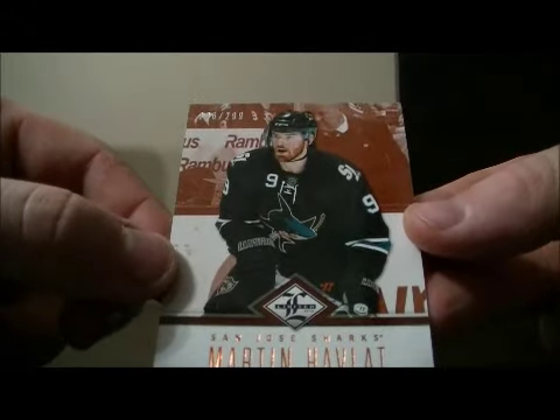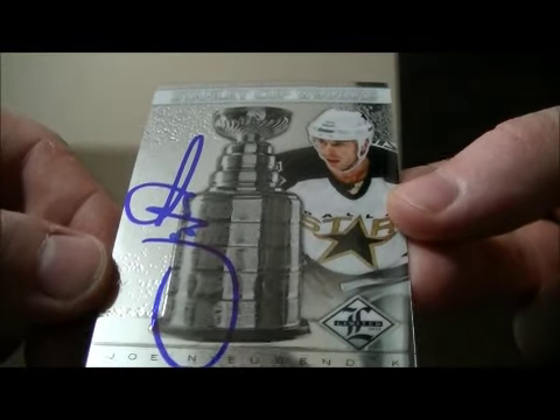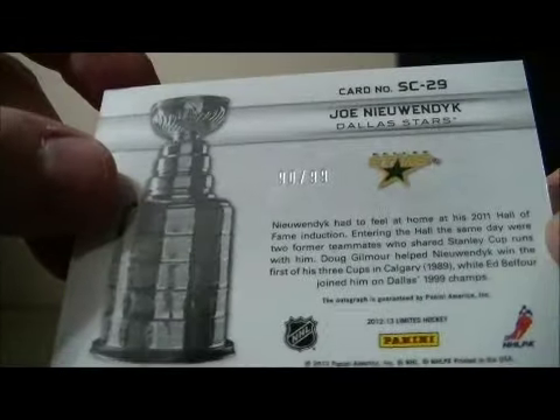I'll start out with a base card for the Sharks — that's Martin Havlat, 236 out of 299. And a nice hit for the Stars is a Stanley Cup Winners Autograph card of Joe Nieuwendyk, 90 out of 99. Nice hit for the Stars.